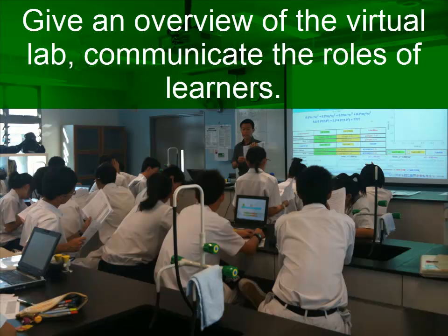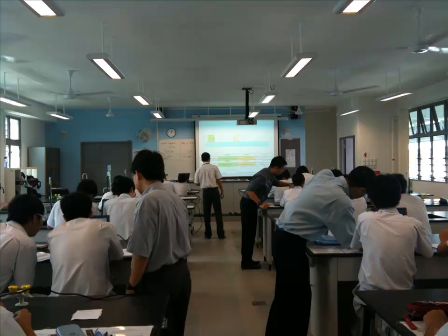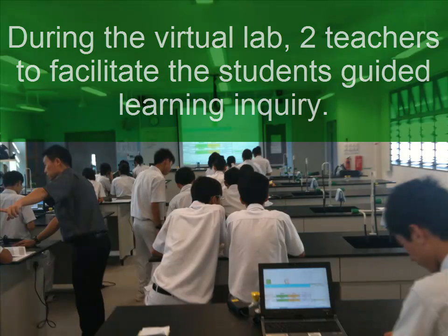Give an overview of the virtual lab, communicating the roles of the learners, and demonstrate the affordances of the ICT tool. During the virtual lab, two teachers can facilitate student-guided learning inquiry.